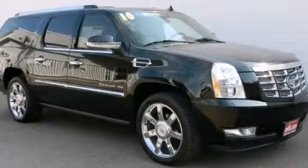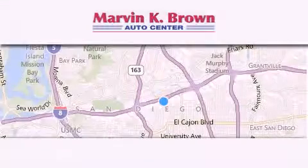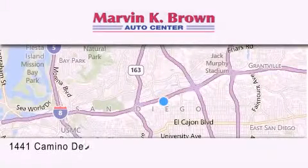Please call us today for more information on this great vehicle. Thank you for considering Marvin K. Brown for your next new or used vehicle.